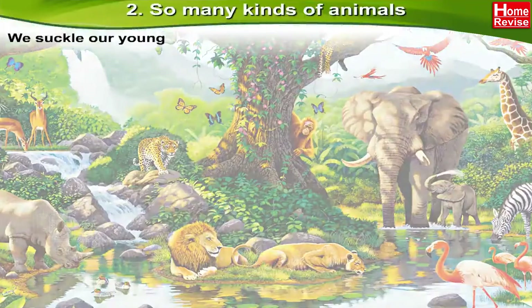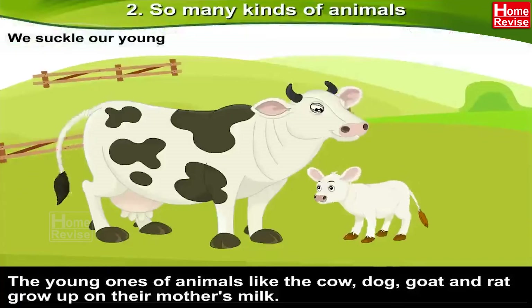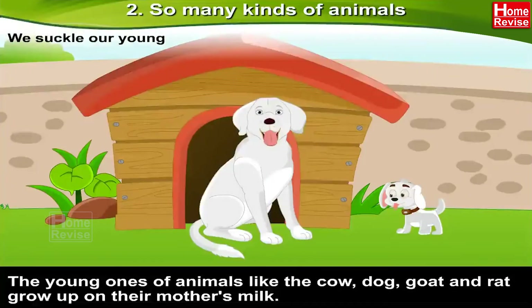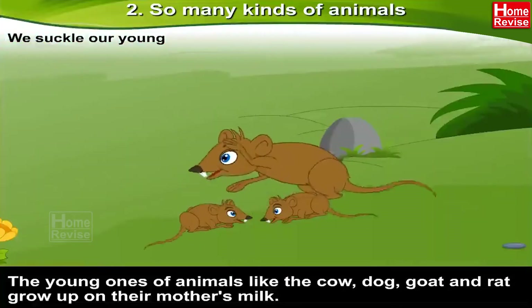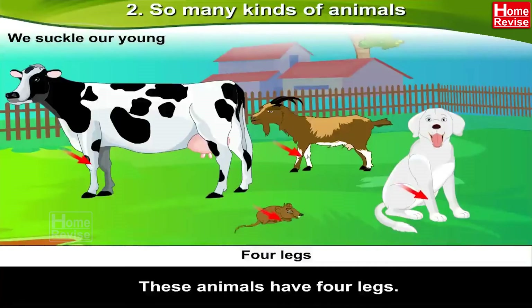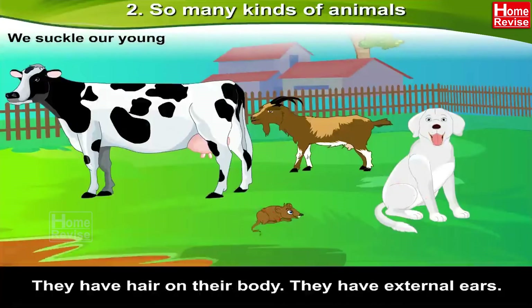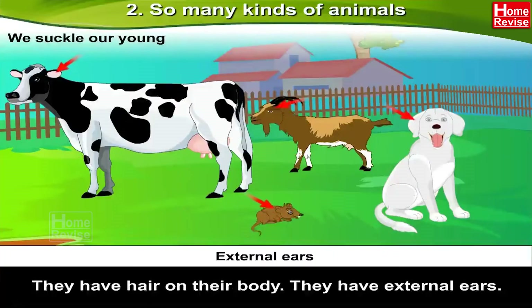We suckle our young. The young ones of animals like the cow, dog, goat, and rat grow up on their mother's milk. These animals have four legs, they have hair on their body, and they have external ears.